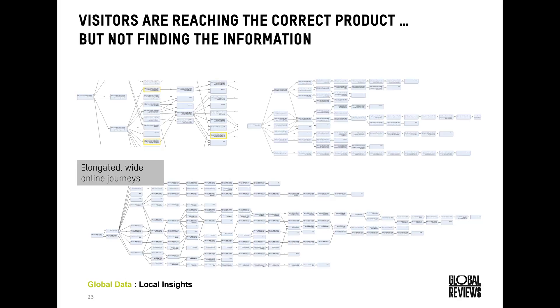What we're looking at here are the customer journeys or click paths of consumers when we ask them to complete common tasks on a health insurance site when looking for a new provider. In this most recent study we've seen some really long, wide customer journeys, identifying that users are finding it quite difficult to find what they're looking for. We also had cases where consumers repeatedly hit the correct page but weren't able to identify the right product or find the information they needed.